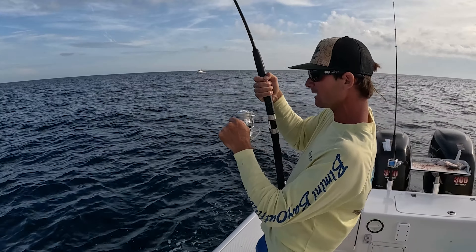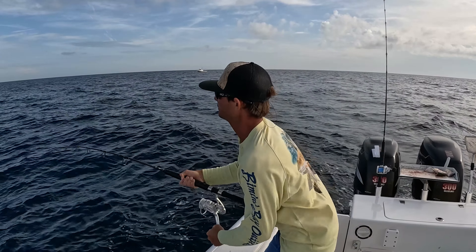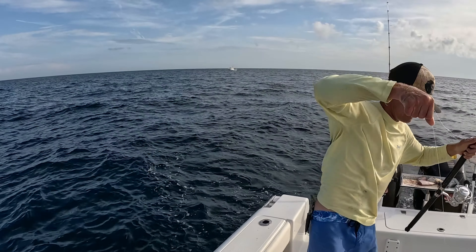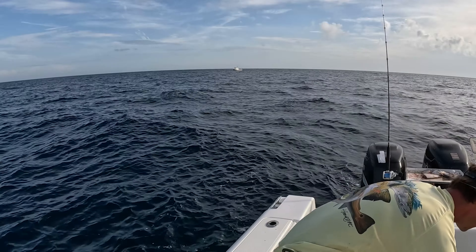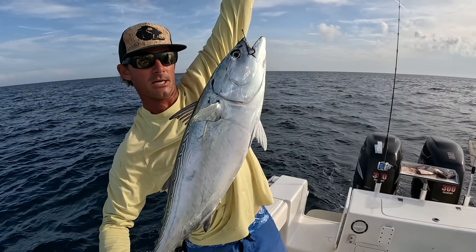What do I got — a bonita! I got a bonita. That's not what I was looking for. Jumbo bonita. Well, that thing absolutely worked me. Size large bonita.